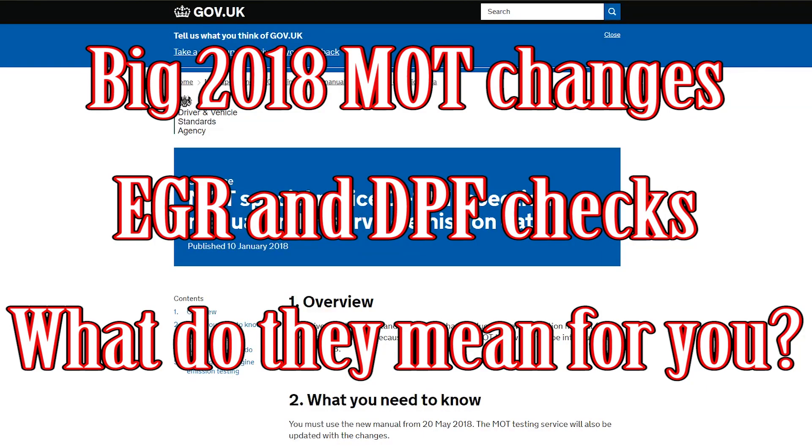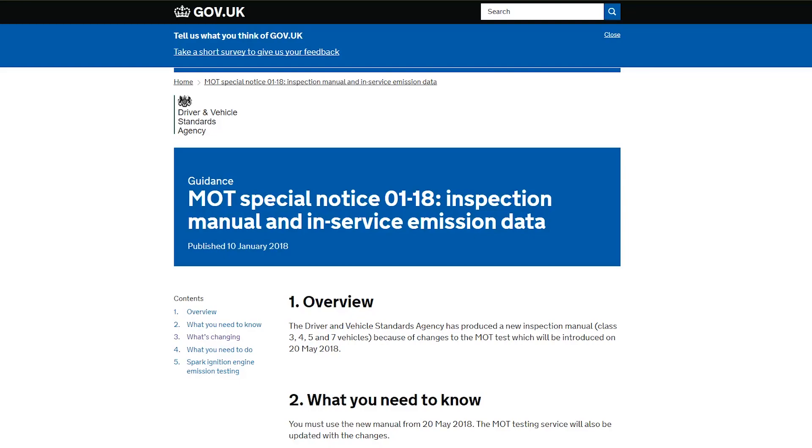Hi guys, welcome to Car Mechanical. Today I'm going to be doing a video to cover the MOT changes that are coming into place in the UK from the 20th of May this year, so that's 2018.